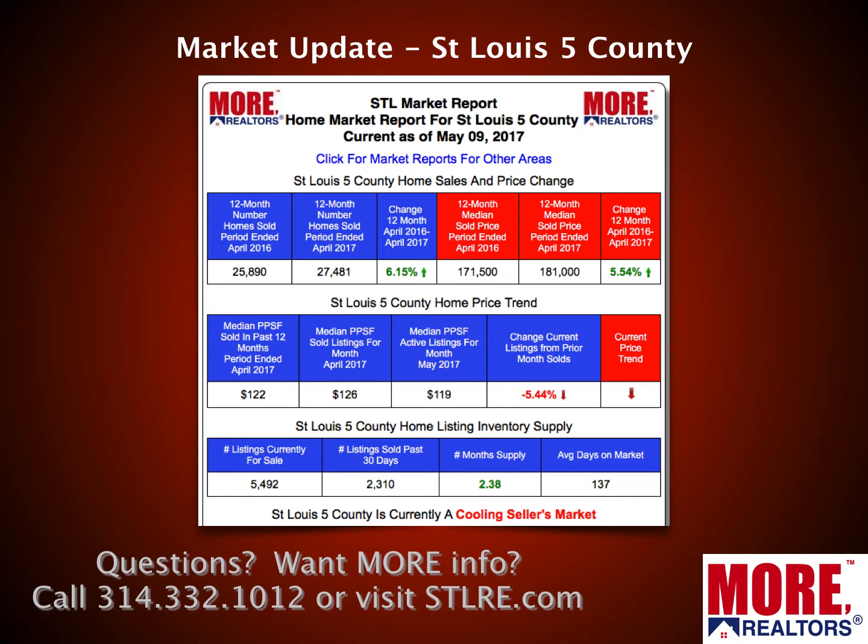Now, you might say wait a minute, that's different from the chart I showed earlier — that was just a trend line. This is the median for the 12-month period compared with the prior 12-month period, so these are pretty good-looking numbers overall.